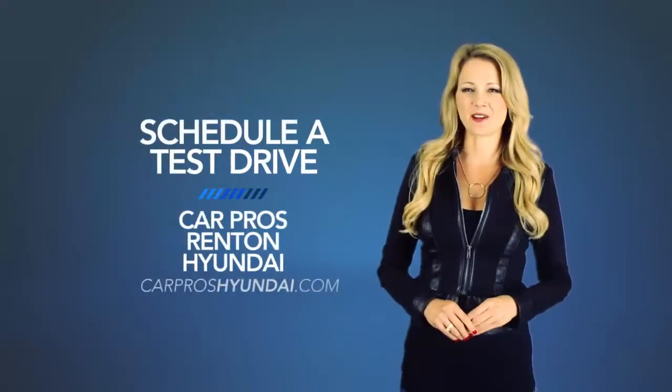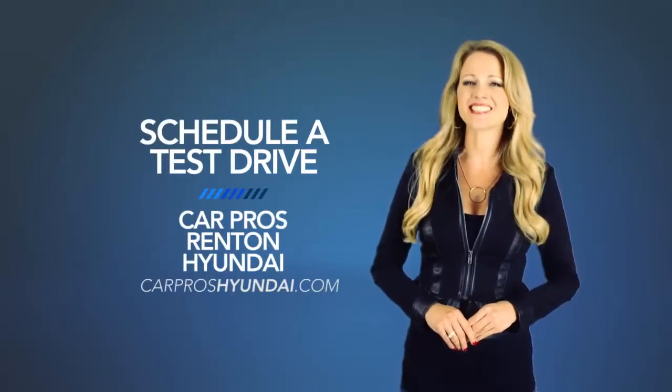Fun comes standard. So schedule a test drive of your very own at CarPro's Rent in Hyundai today.